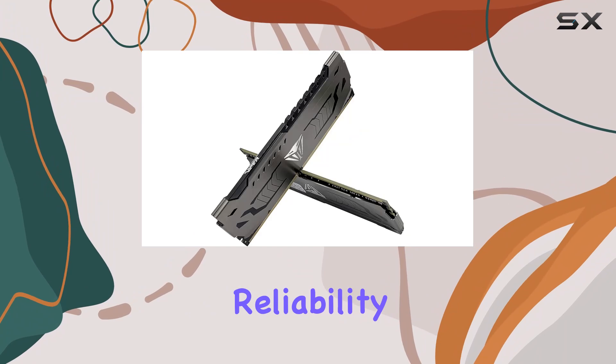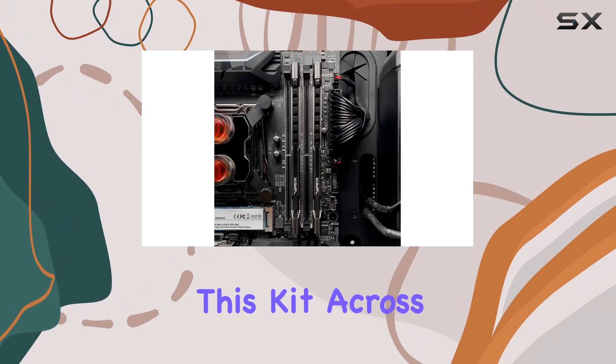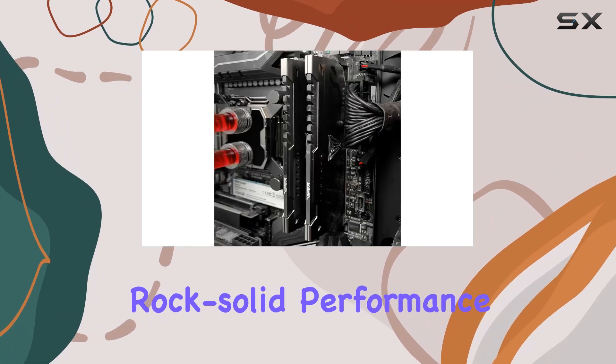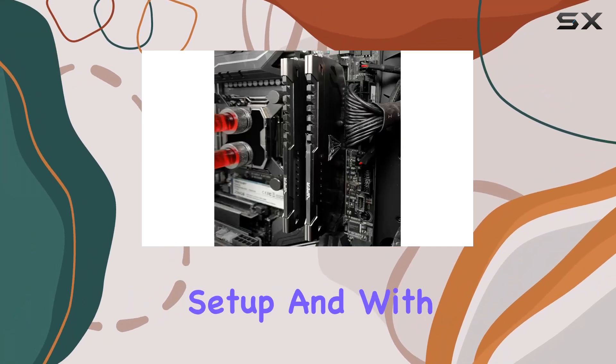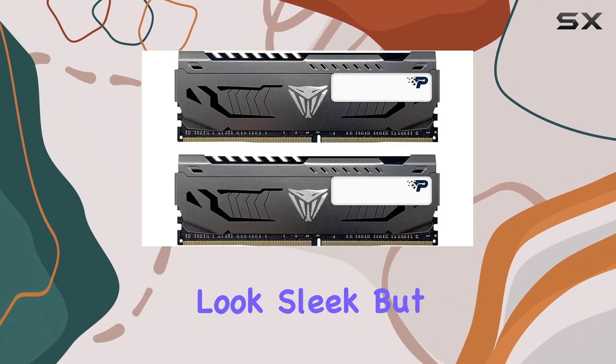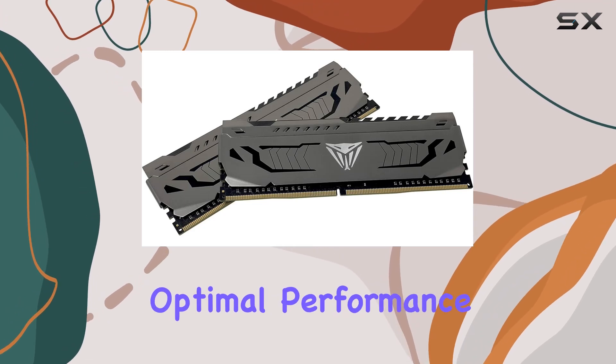But it's not just about speed — reliability is key. Patriot has gone the extra mile, testing this kit across the latest Intel and AMD platforms, guaranteeing rock-solid performance no matter your setup. And with its aluminum heat spreader featuring a unique design element, it not only looks sleek but also keeps temperatures in check, ensuring optimal performance even under heavy loads.